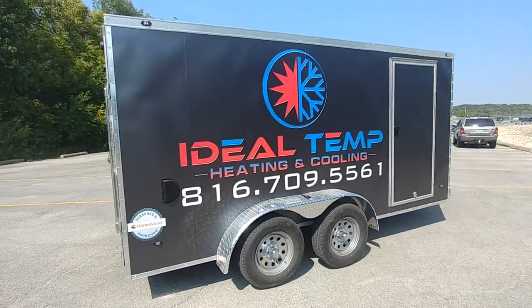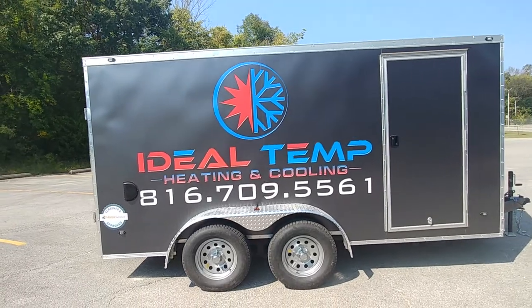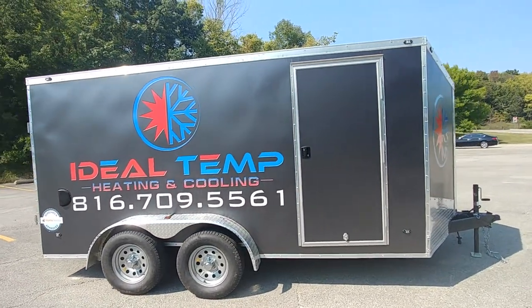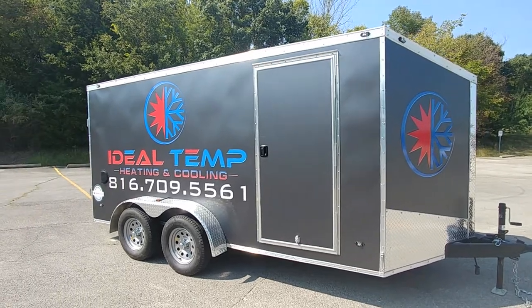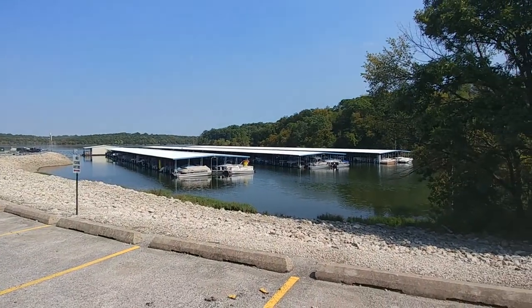For all your Print Shop needs, we do shirts, vinyl graphics, wraps, window perf, translucent vinyl for backlit signs — you name it. Give us a call: Print Shop KC, 816-284-7624. Everyone have a great day!